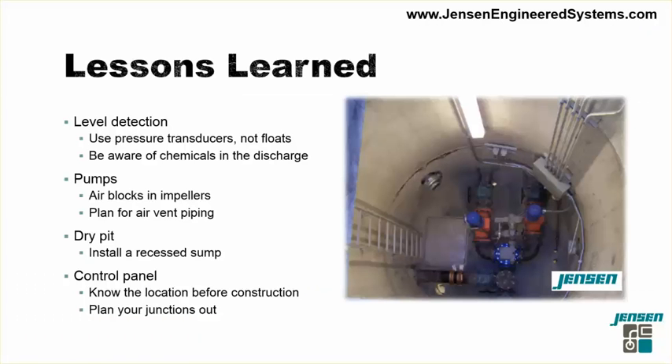A few lessons we learned on this project. First, the level detection system: the original system used mechanical floats, but after the sewage was macerated by the grinders, debris was balling around the floats and forcing them to stay in the down position. We transitioned to a pressure transducer, which worked great until the diaphragm — constructed of 316 stainless steel — began failing because chemicals from the laundry facility were eating through it. We then installed a titanium pressure transducer, which has worked great since. Also, anytime you have dry pit pumps, always make sure you vent the impeller and volute, as an air pocket typically forms there during initial startup.